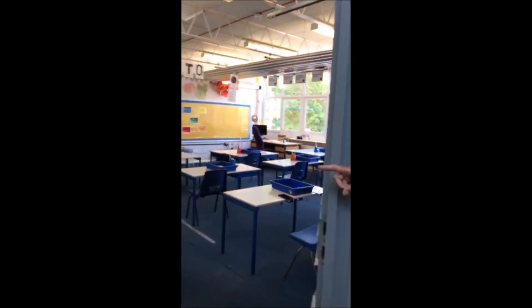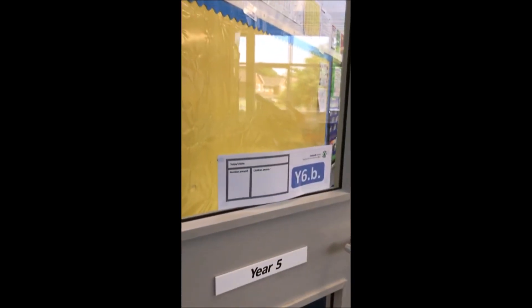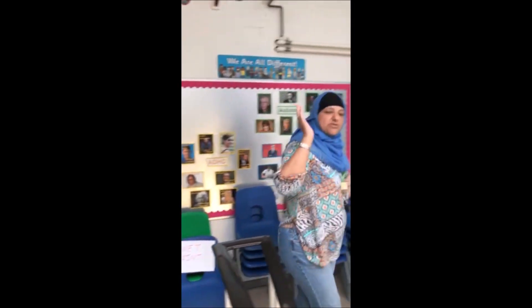You're not going back into your own class — you're coming back to a new class. The name here on the door says Year Six B, and that's where you are returning. If you take a look, these are the middle stairs down here — that's where you'll be allowed to come up and down. Right, so I'm going to take you inside the classroom now.